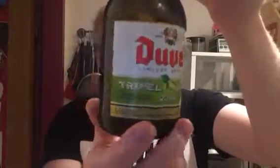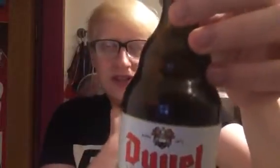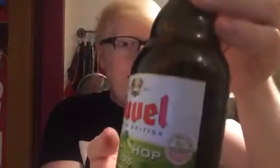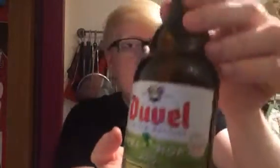Hi guys, welcome to another beer review. Today we've got a Belgian strong beer, or an extra strong beer as it's labeled on the back. This is one from Duvel, and this is the first Duvel beer I'm actually drinking in quite a long time. I think the last time I drank a regular Duvel was way before I was even really into drinking proper real ales and craft beers. I think a family member may have made me try this — I had a sip of it, can't really remember too much.